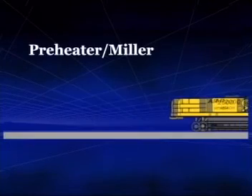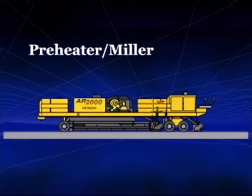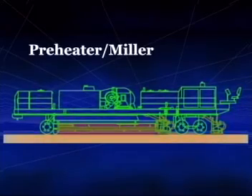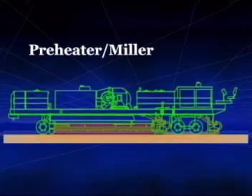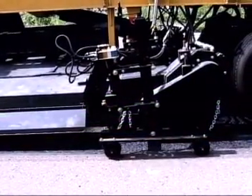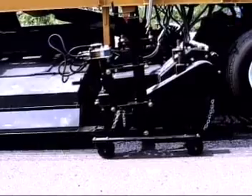The third unit, called the heater miller, applies additional heat, which enables its milling heads to easily loosen and mill the softened pavement. The automated depth controller permits asphalt milling to desired depths, and the milling heads can be adjusted to handle a working width of either 3.4 or 3.9 meters.